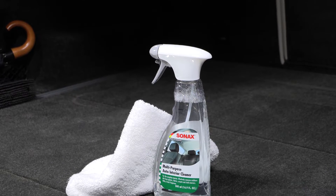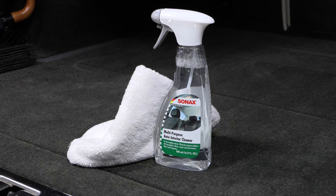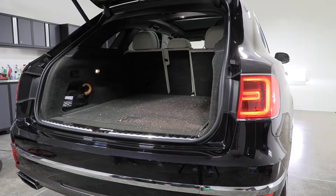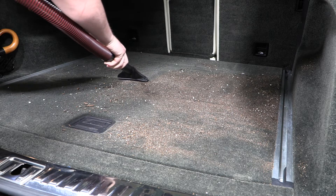Quickly clean and maintain all interior surfaces, restoring OEM appearance with Sonex multi-purpose interior cleaner. It gently and thoroughly removes stubborn dirt and stains from fabrics, upholstery, door panels, carpets, and headliners.